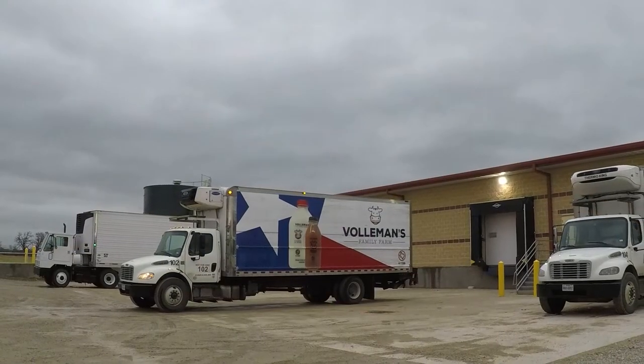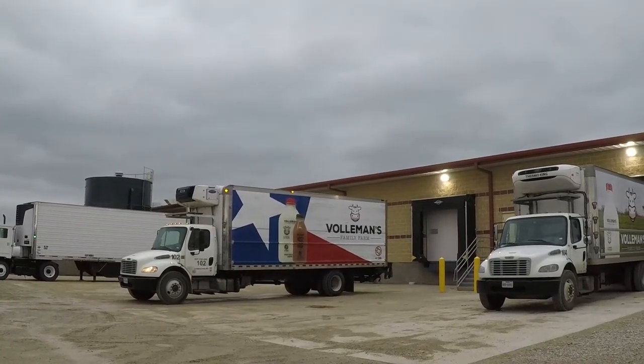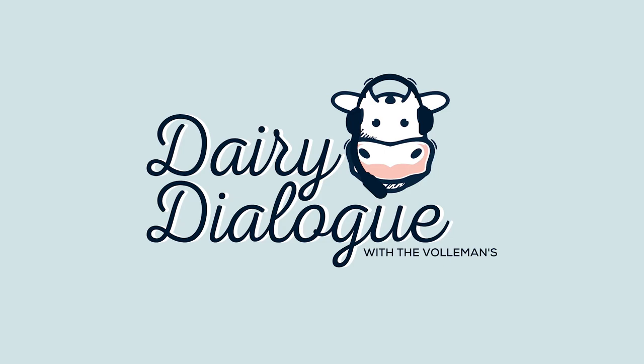And then from there, we put it onto trucks and send it to your store — and you know the rest. Hope you enjoyed this week's Dairy Dialogue and stay tuned for the next one. We'll see you guys next Wednesday. Bye!